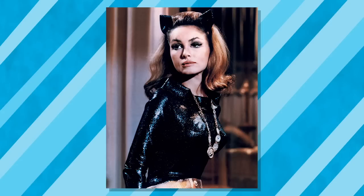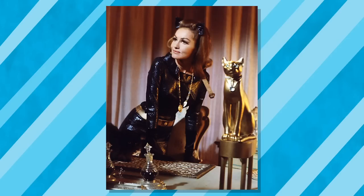Ms. Newmar was the first actress to portray Catwoman on TV in the fabulously camped 1966 Batman series. And personally, I think she's one of the best. But let's get to the statue.